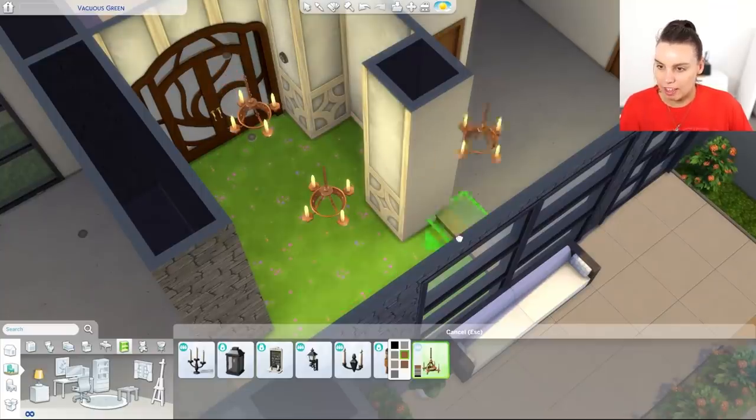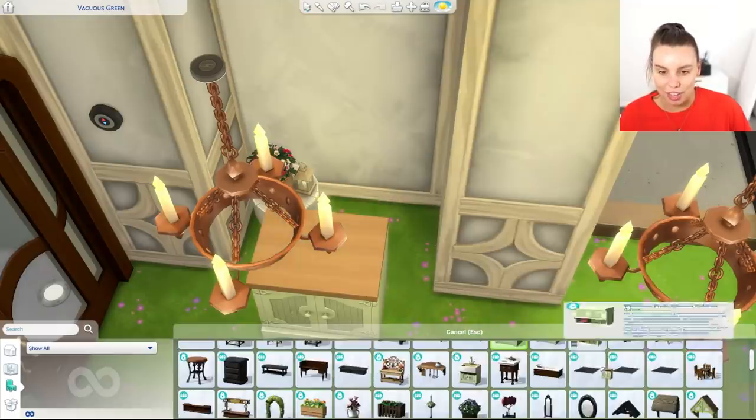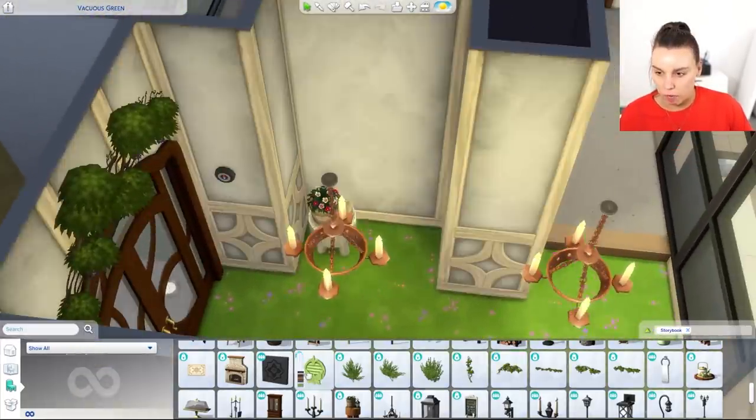I'm thinking we go with like a nice candelabra. Oh I wish we did this for the kitchen — this would have made the cutest kitchen. I could honestly have some trees growing around here. Why not? Why not live a little?